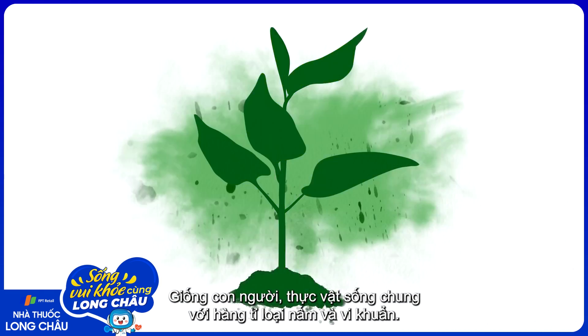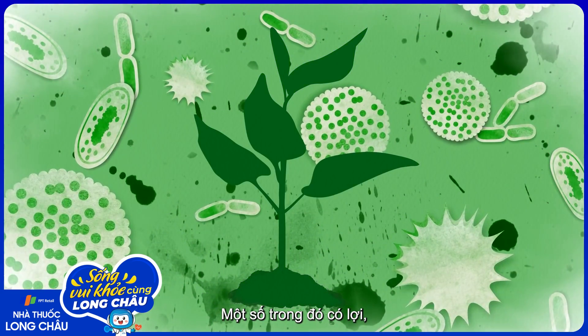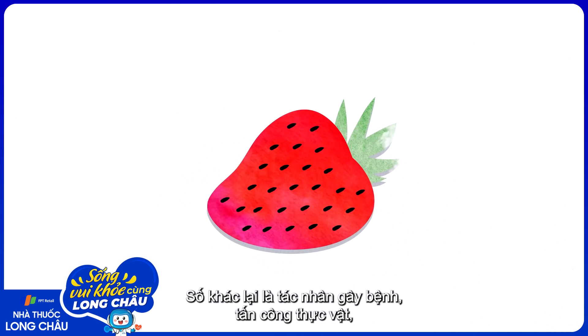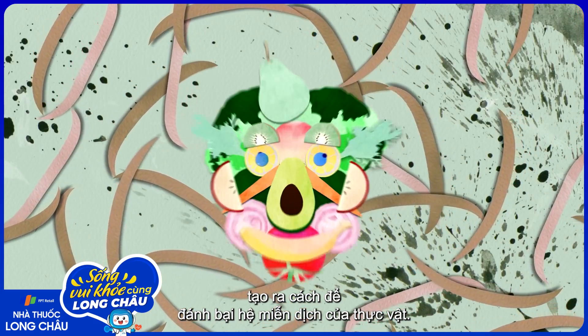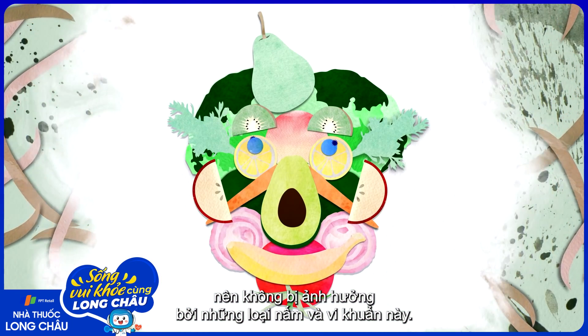Like humans, plants coexist with billions of fungi and bacteria. Some of these microbes are beneficial to the plant, suppressing disease and helping it extract nutrients. Others are pathogens attacking the produce, still alive as it sits in a store display or your refrigerator, siphoning off molecules they can use themselves. The good news is, they're almost never bad for you. These fungi and bacteria have spent millions of years developing strategies to overcome a plant's immune system, but healthy human immune systems are different enough that those strategies just don't work on us.